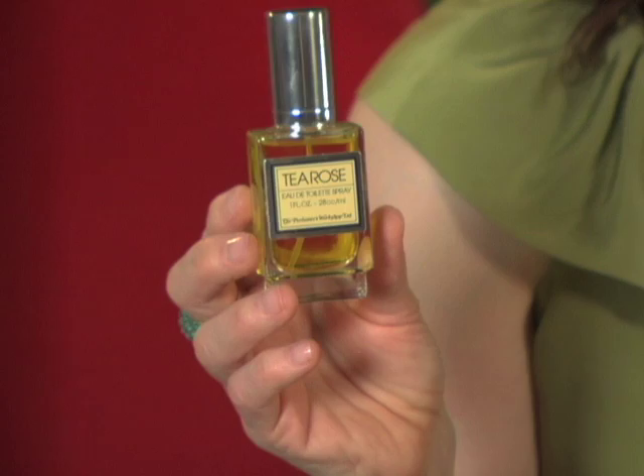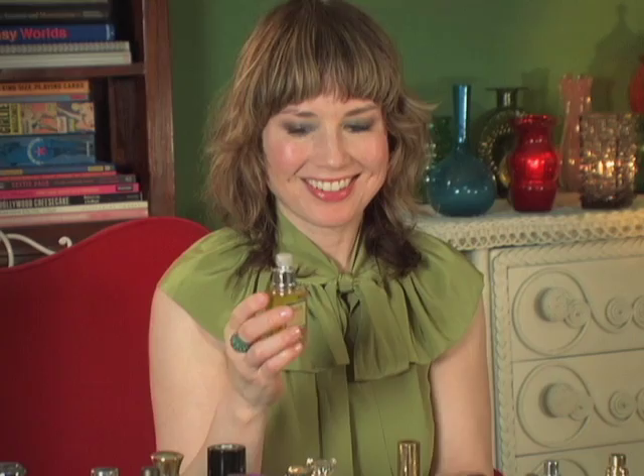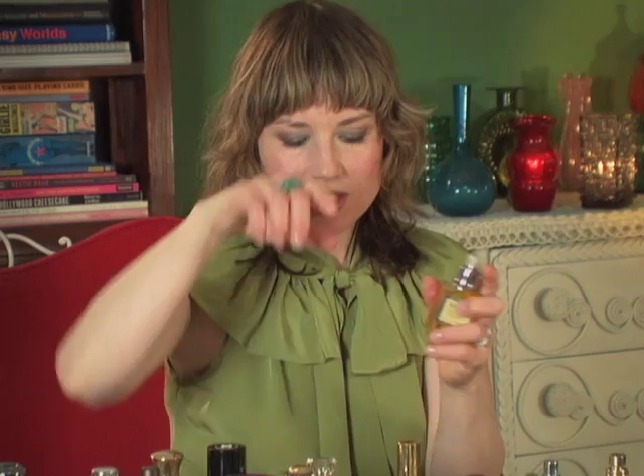Tea Rose by Perfumers Workshop. This one is so evocative of my girlfriend Desiree from high school. She wore this one and I always think about her when I smell this. She was just about the coolest girl in high school, so of course I wanted her to be my friend. She looked like Cleopatra and wore white lipstick. This is a beautiful fragrance — you can get Tea Rose for about $10 and it's a truly beautiful rose fragrance.